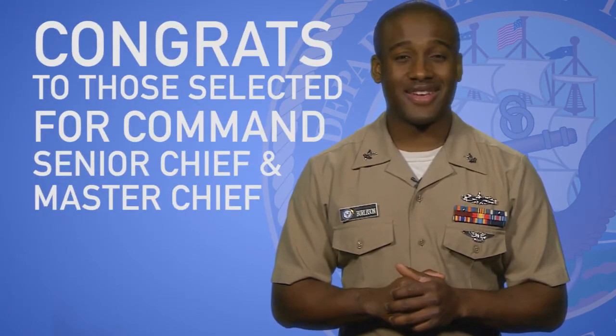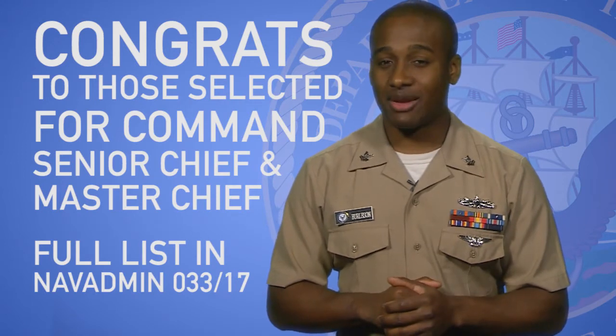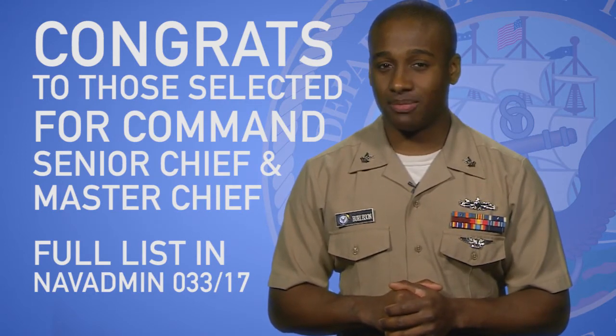Congrats to those selected for Command Senior Chief and Command Master Chief. The full list of those selected can be read in NAVADMIN 033-17 on NPC's web page.